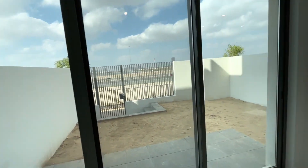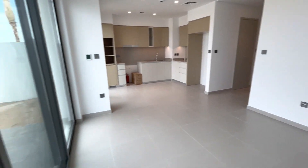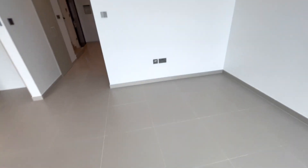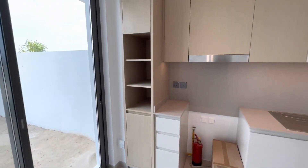The outdoor space is just as impressive, with beautifully landscaped gardens, a large pool, and ample space for entertaining. The property also offers stunning views of the Dubai skyline and the Emirates Golf Club.